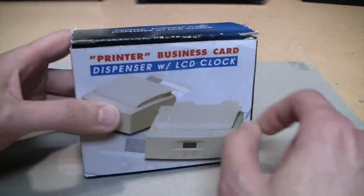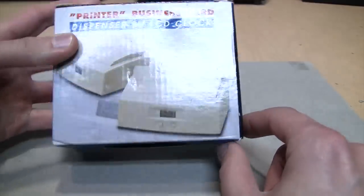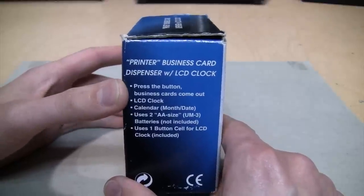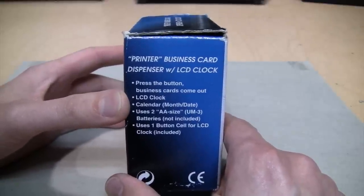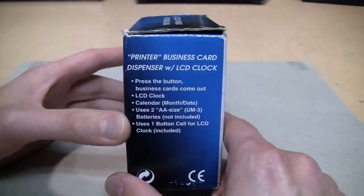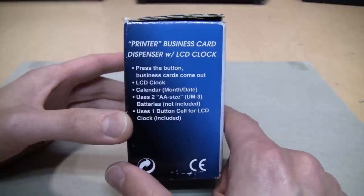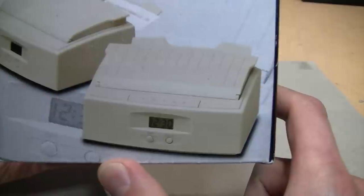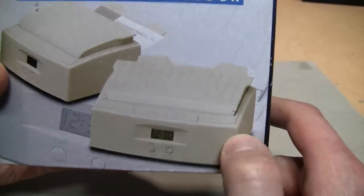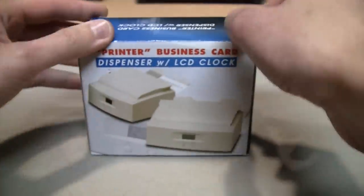The packaging doesn't have any brand name on it. It just lists some of the features: press the button and business cards come out, LCD clock, calendar month and date, uses two double-A batteries and one button cell for the LCD. There's a photo of what it looks like, and it doesn't have any branding on the printer itself or on the box. But if we open it up...